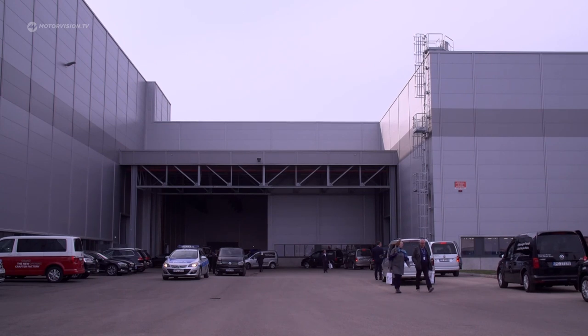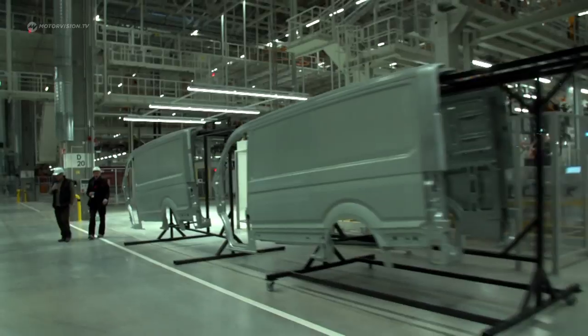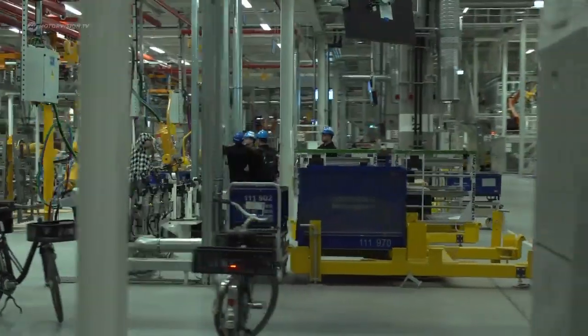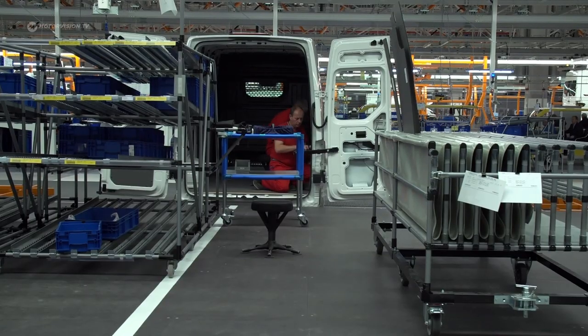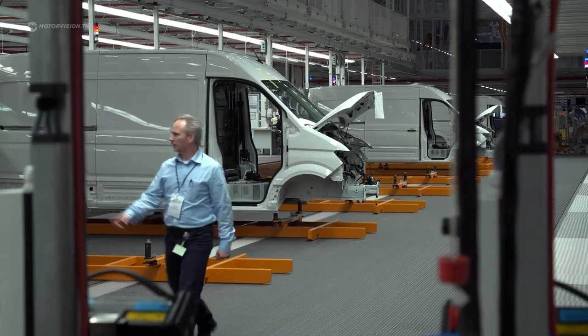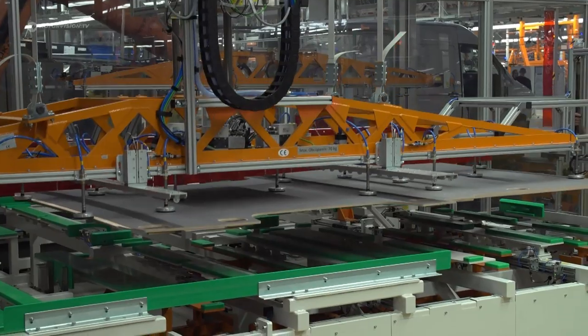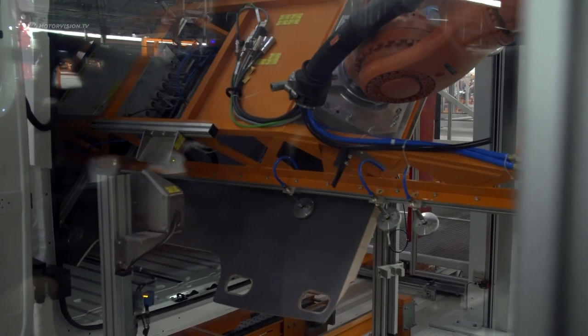The area covers about 220 hectares — that's as much as 300 football pitches together. At full capacity, up to 3,000 employees work there, and up to 100,000 Crafters are expected to come off the production lines every year. To achieve this, VW is focusing on innovations. We are in section number 2 of the newly built assembly hall, which is the only assembly line in the VW Group where the cars move transversely, because the dimensions of individual vehicles are so large — the largest variant is 7.2 meters long. The production line runs transversely to save both time and space. There is nothing like it in any factory of the VW Group. Here, an optional universal floor is mounted, and with it, customers can customize the Crafter to their liking.